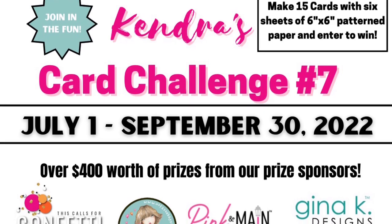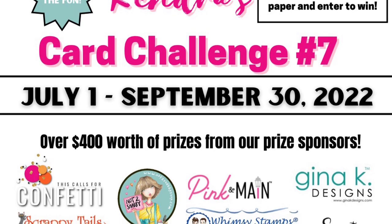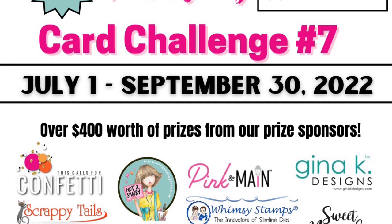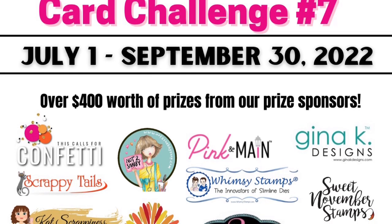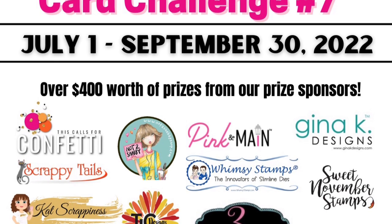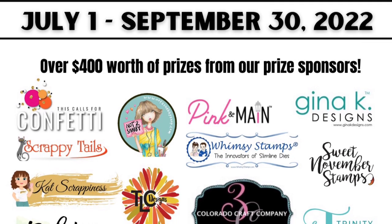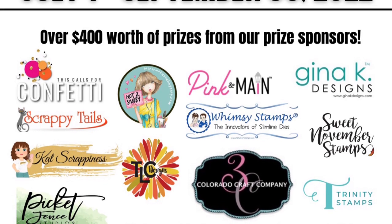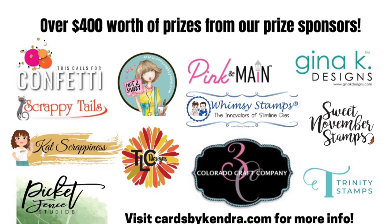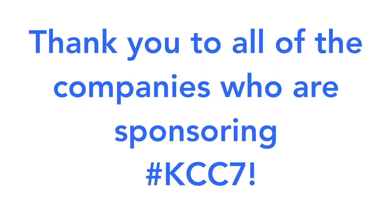Let's talk about the amazing prizes you can win. This quarter we have 12 company prize sponsors: Colorado Craft Company, Gina K Designs, Cat Scrapiness, Not Too Shabby Shop, Picket Fence Studios, Pink and Main, Scrappy Tails, Sweet November Stamps, This Calls for Confetti, TLC Designs, Trinity Stamps, and Whimsy Stamps. You can see the full list of prizes on my website. Thank you to all of these wonderful companies!